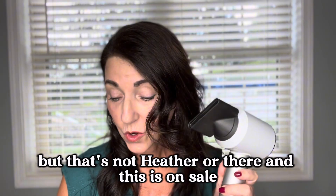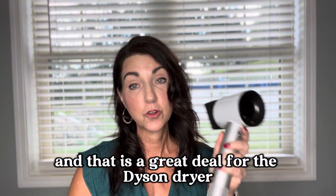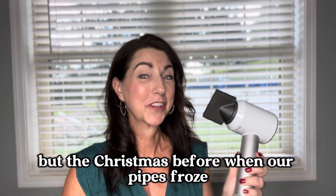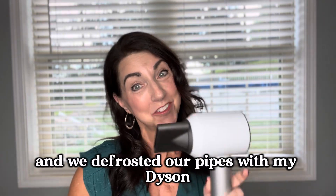This is on sale — it's 23% off, and the current price is $329.99, which is a great deal for the Dyson dryer. Fun fact: this Dyson dryer even helped me out the Christmas before last when our pipes froze. We defrosted our pipes with my Dyson — true story.